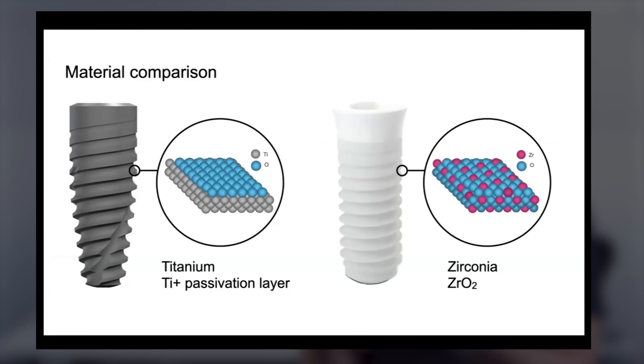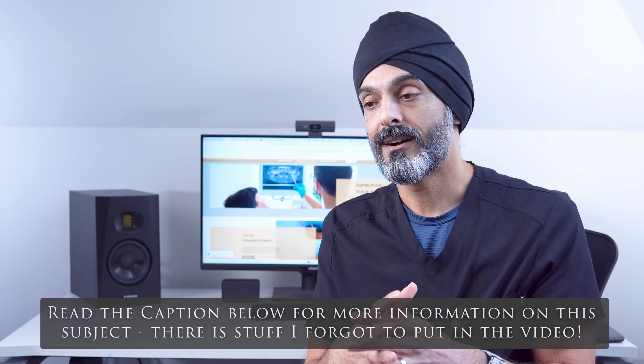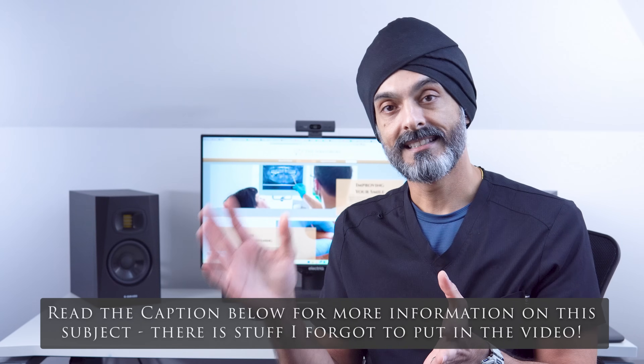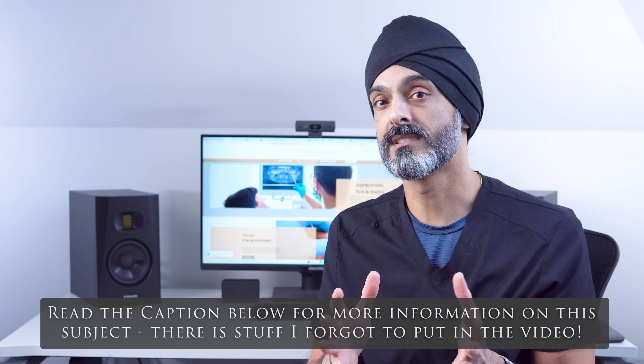This titanium dioxide is really interesting because if you look at it at a molecular level it's very similar to a ceramic. And although technically it's not a ceramic, it has very similar ceramic properties. So now if we're comparing how the body reacts with a titanium implant versus a ceramic implant, there's not a lot of difference.